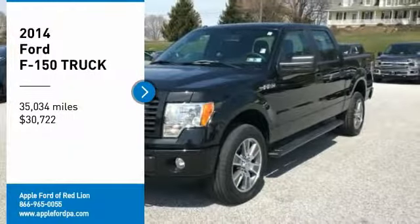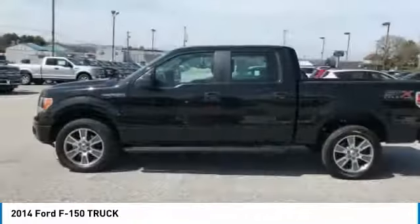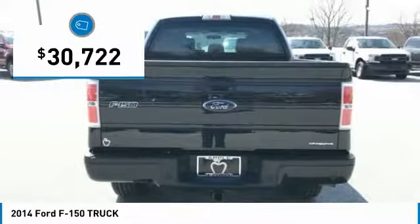You are going to love the 2014 F-150. A Ford F-150 knows how to handle any situation. It's built to follow orders. No whining. And is priced below $35,000.